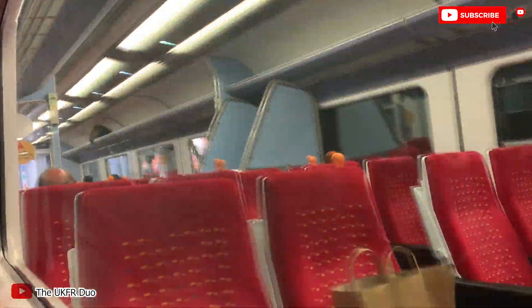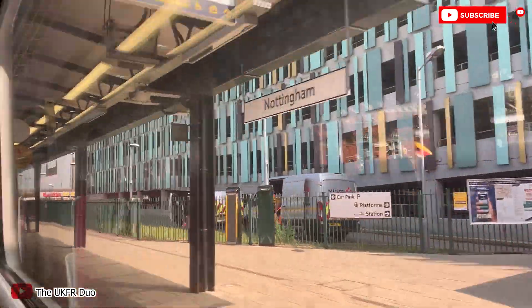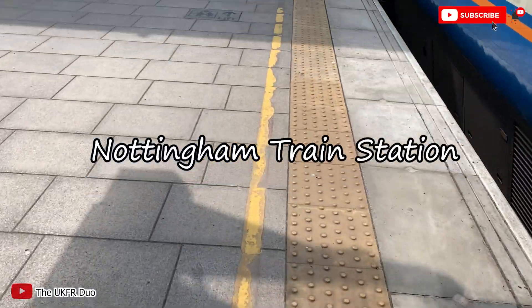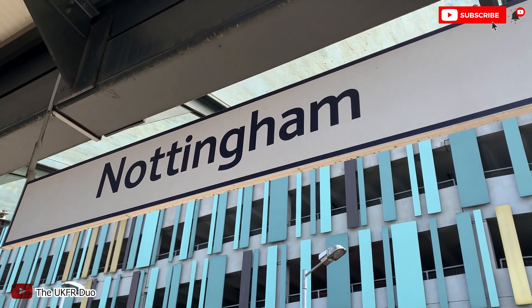I'm nearly arriving at Nottingham. This is the station. It has been almost 1 hour and 45 minutes. I'm here — just arrived and it's good to be walking again. Let's go to my place.